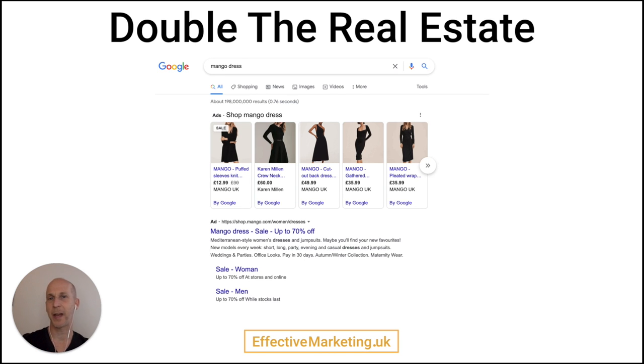Another advantage of brand campaigns is you're doubling the real estate that you're taking in the SERP — the search engine results page. In this case, Mango have paid to appear in shopping ads and they've also paid to appear in a search ad, and we can't actually see the organic listing unless we scroll down. So essentially in this example they've tripled the space they're taking, because they're appearing in shopping, they're appearing in search, and then they're appearing organically. There's one competitor here — an ad by Karen Millen — but it gets eaten up by all the Mango results. If you were to scroll through the page, you're seeing three Mango instances along the height of the search engine results.